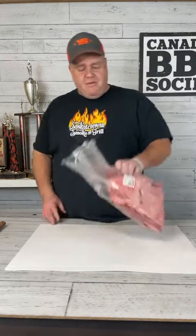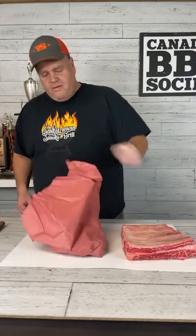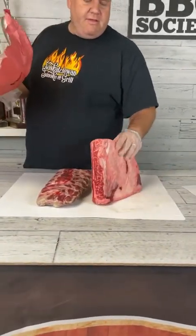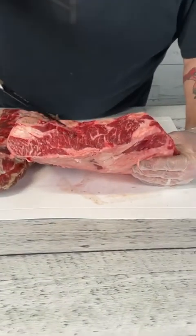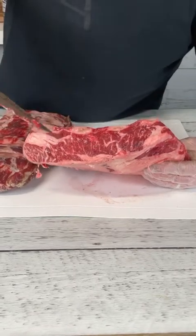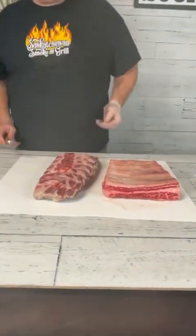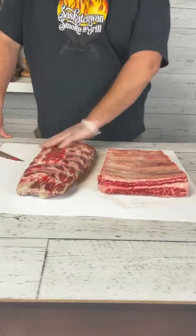Beef ribs are challenging, but they don't have to be. What makes them challenging is that they are a really tough cut of beef — probably tougher than brisket — and they contain a lot of collagen. That's the web of white marbling you see running through something like a brisket point muscle. We need that collagen to break down; as it does, it converts into gelatin, which provides the meat with the vast majority of its moisture, flavor, and spectacular mouthfeel.